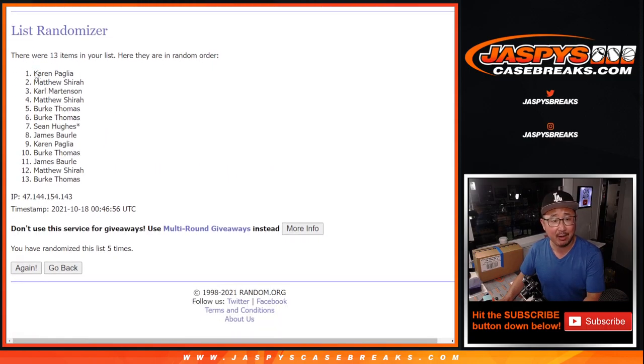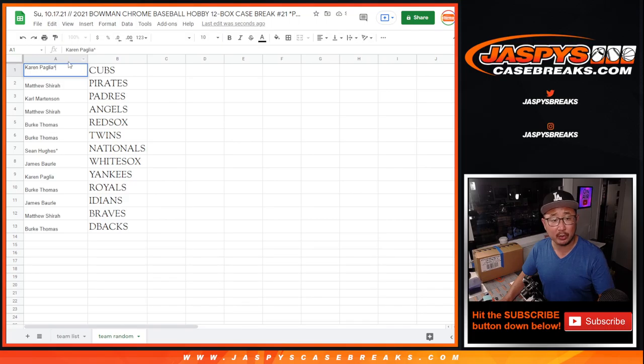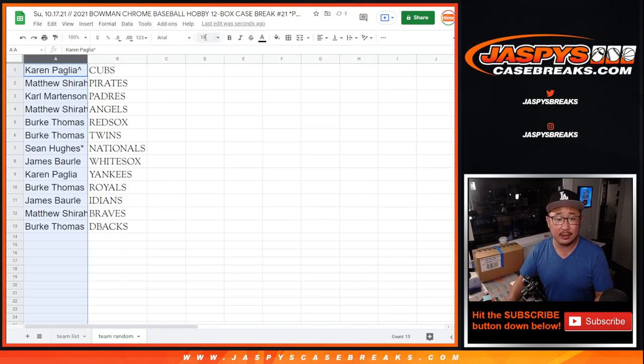Fifth and final time. After five randomizations, Karen's name is on top, Burke on the bottom. Everyone's guaranteed a team. And Karen, you have the Cubs — we'll put a little rooftop next to your name so you know you won this in this team random filler situation.